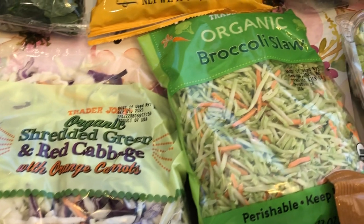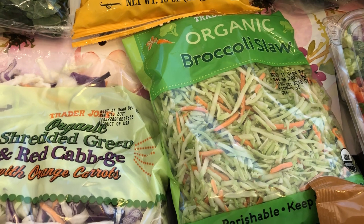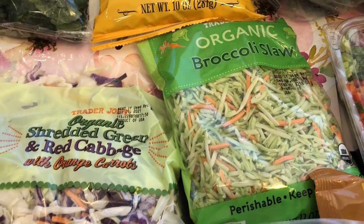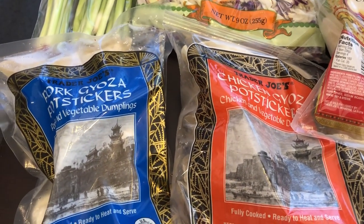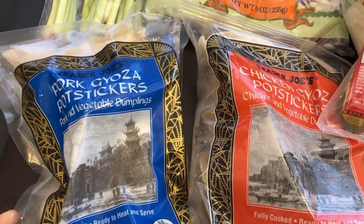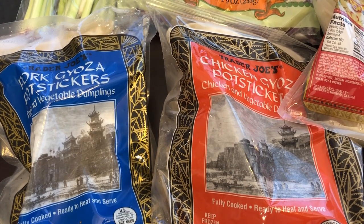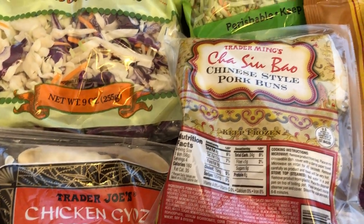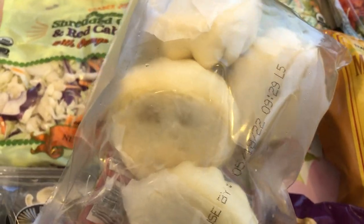And then I grabbed some broccoli slaw. Broccoli slaw is something that I very rarely buy, but I did want to try using it in some stir fries or something — I'm not quite sure what I'm going to do with it yet. We really like their potstickers, and I got a pork potsticker and a chicken potsticker, and also grabbed some pork buns for my husband. He really likes these a lot — you just steam them.